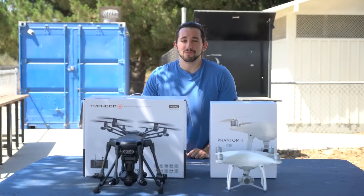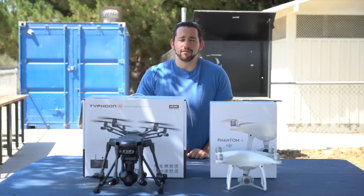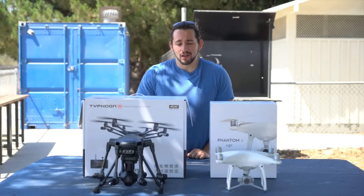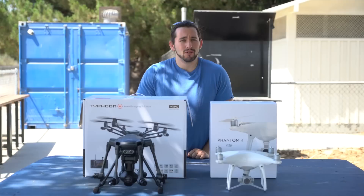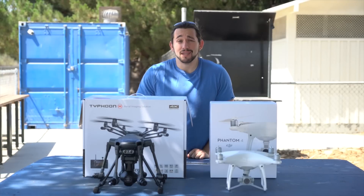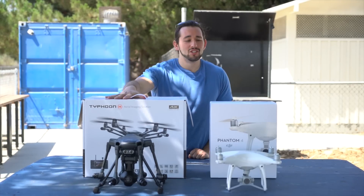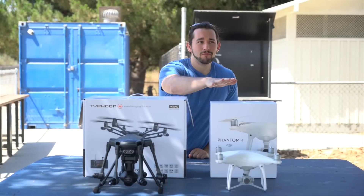Hey guys, how you doing? Josh here from Momentum Productions and today I have a very special video. This is something I've wanted to do for a really long time — a couple months — and that is reviewing the Yuneec Typhoon H and the DJI Phantom 4.